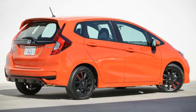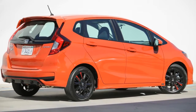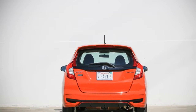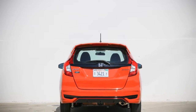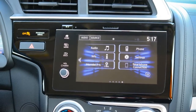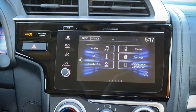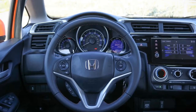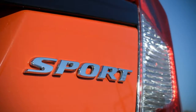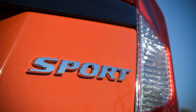Remarkably, despite these refinements, weight is essentially a wash between the new and old cars, according to Honda. Without a pre-refresh Fit on hand for comparison, it's hard to measure the extent to which Honda achieved its ambitions. We can say, however, that the 2018 Fit EX we drove felt focused and planted as we swept along the Santa Clarita Valley's rolling two-laners.